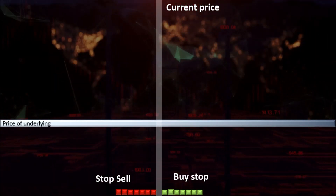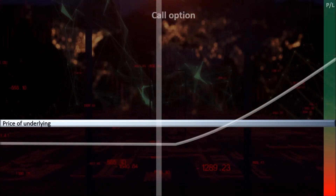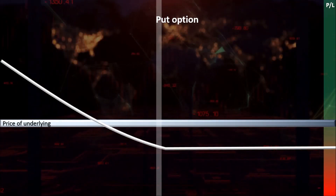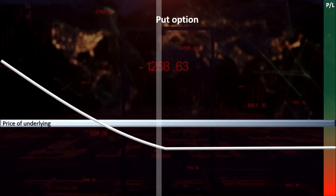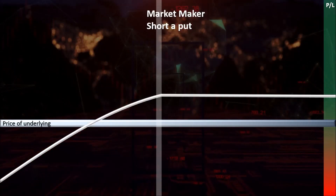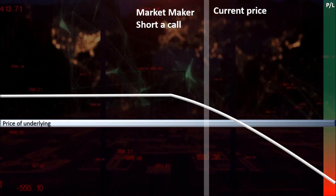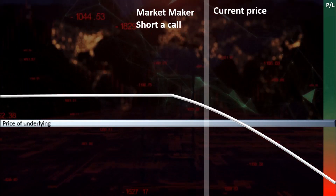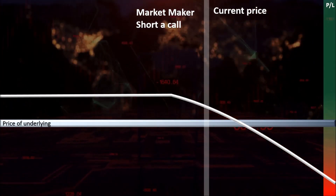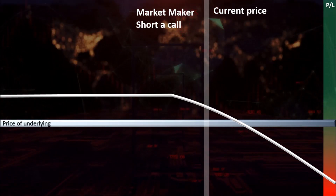The stock market has become heavily dependent on the use of options. Calls are the right to buy at a specified price, whereas puts are the right to sell at a certain price. When buying options, a market maker is normally on the other side of the trade. These market makers are exposed to P&L profiles that are the opposite of the party buying from them. Market makers are not interested in taking directional bets in the market, but instead make money from the commissions they get for simply providing liquidity in the derivatives market.